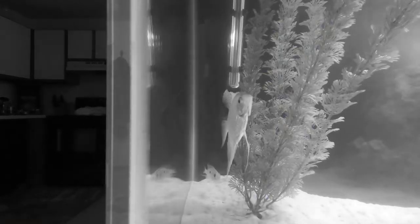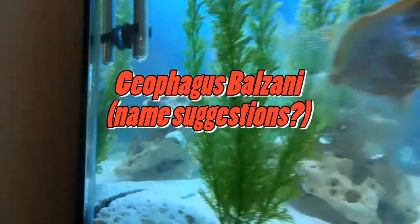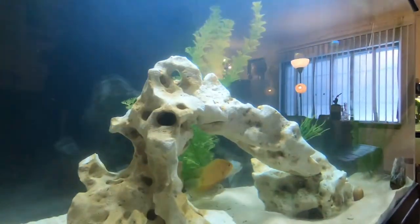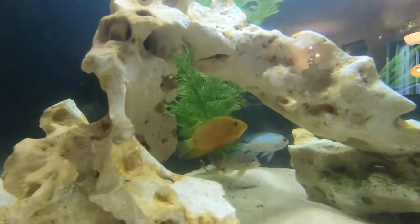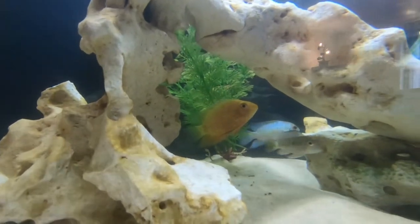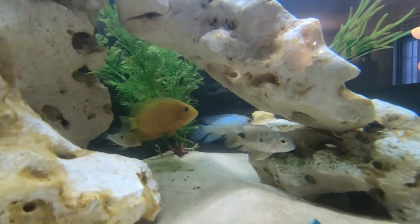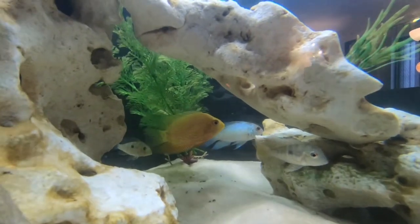In this back corner we have a shot of one of our geophagus balzani, which we have three of — two female, one male. The male is beautiful; he has that spotting on his fins and he's more colorful than the females are, and he always will be more colorful.